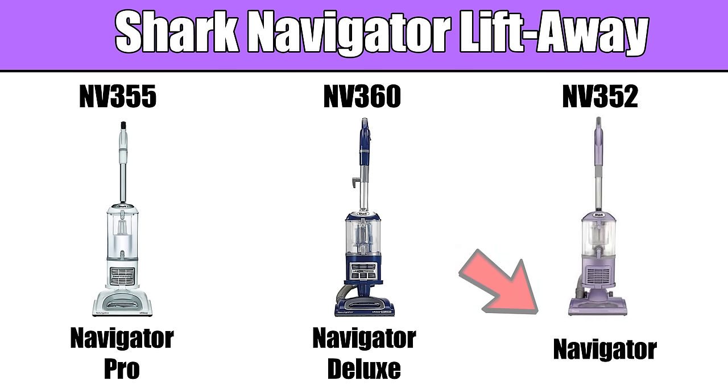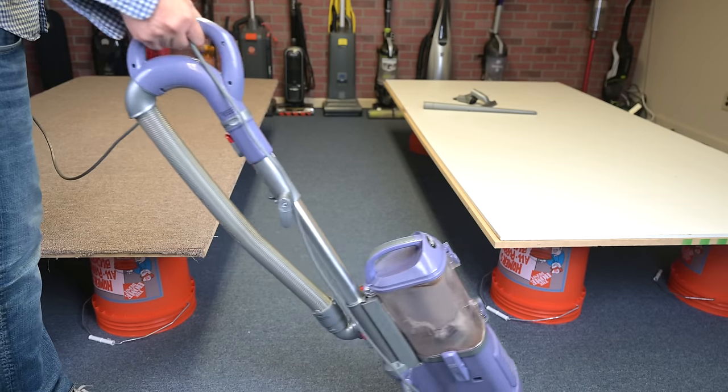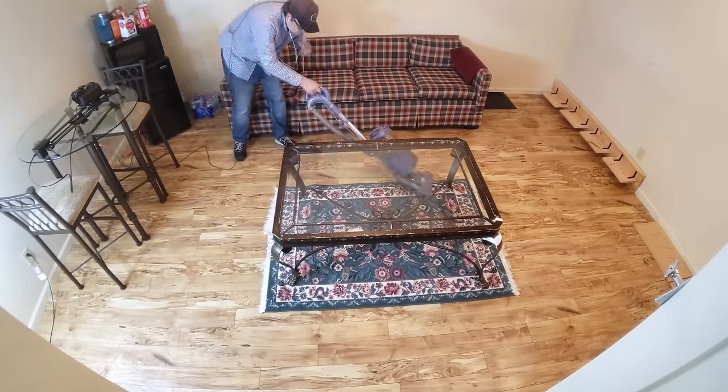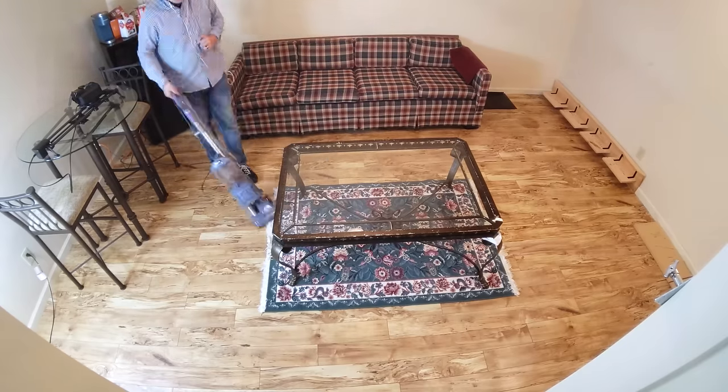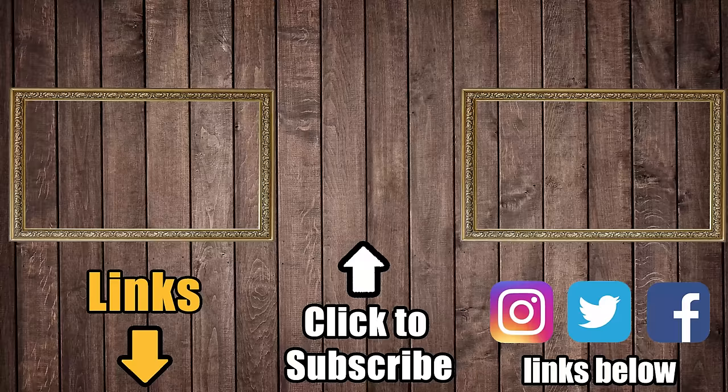There are some subtle differences between the Shark Navigator Liftaway and the Pro and Deluxe versions, but for the most part, everything I said about the NV352 applies to them as well. The main differences besides color are the attachment set, the bin size, and the cord length. In any case, the Shark Navigator Liftaway is a design that has stood the test of time, and the reason people are still buying it and giving it good reviews is because it's one of the best budget vacuums ever built. Links in the description to the NV352 and other versions of the Navigator Liftaway, and be sure to subscribe to Vacuum Wars before you leave.